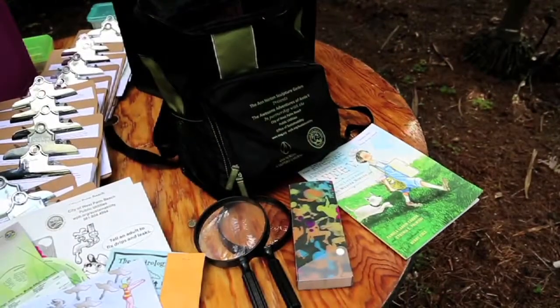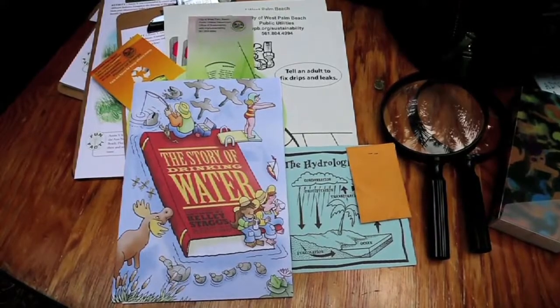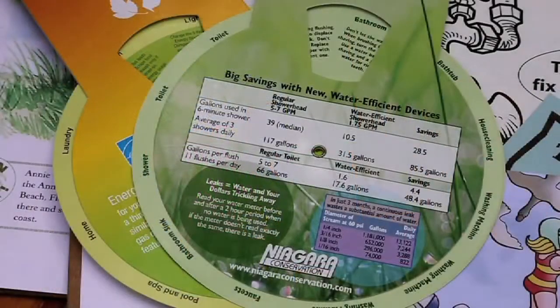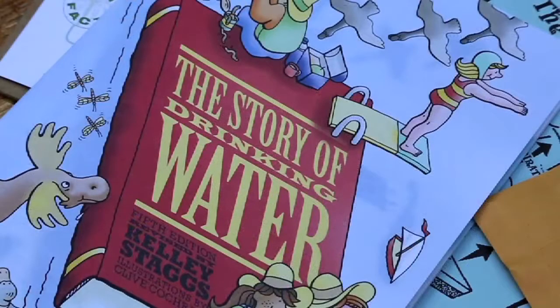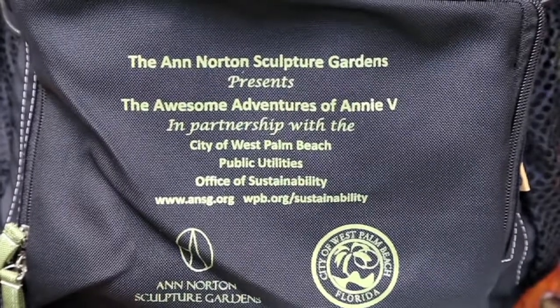The other great thing about this partnership is that we were actually able to donate several take-home items for these backpacks that the teachers are able to check out. There are some wonderful items in there — activity books, color sheets, and some information for the kids to take home to their parents about water and energy conservation. It was a really great opportunity for us to partner with the sculpture gardens and get information about sustainability back home to the families.